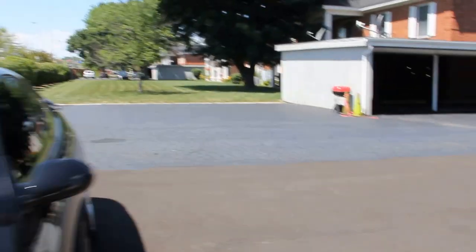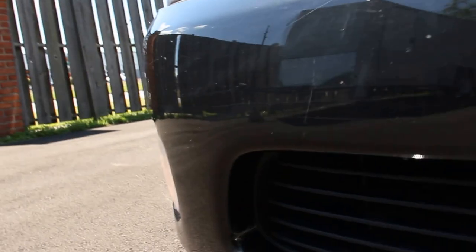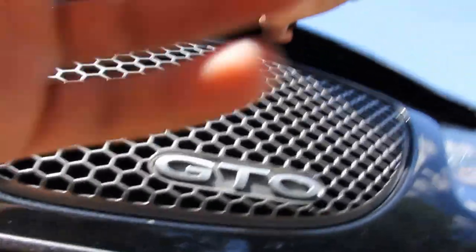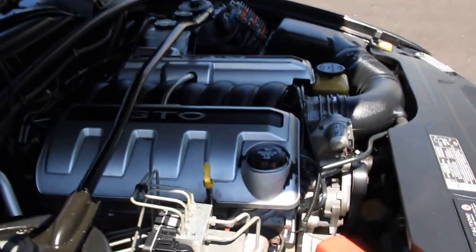I don't remember I have ever opened the hood. This is the 6.0 engine — sounds good, looks clean, everything is working.